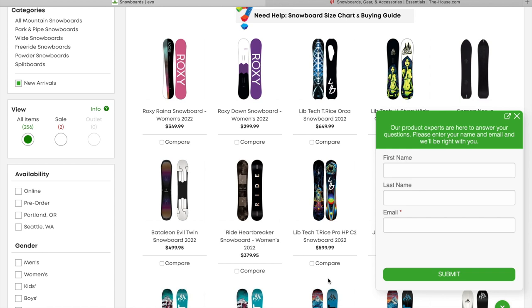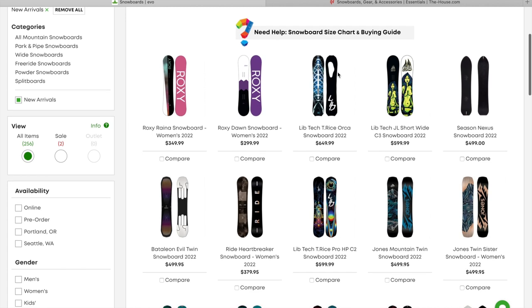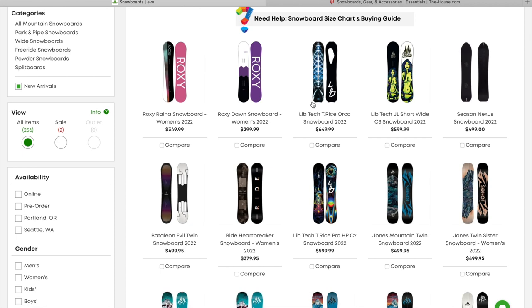So as you can see on Evo.com, we've got all the 2022 snowboards. I went on and just put in the snowboards, new arrivals — we have 256 results. We're just going to speed through these. We've got the Lib Tech T-Rice Orca Snowboard 2022, which I'm so stoked on. I recently — well not recently anymore — but I picked up the Golden Orca at the end of the snowboard season. So cool to start seeing some of the other Orcas trickle out.